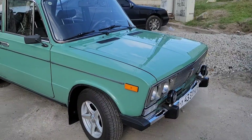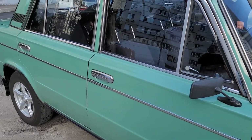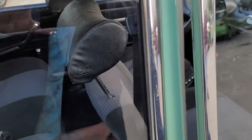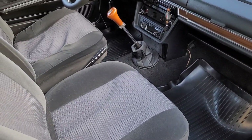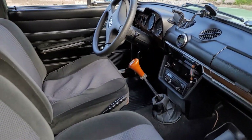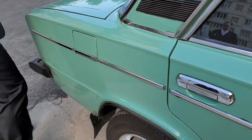We got dressed for a wedding and look what we found — it's a 32-year-old Lada in mint condition. I've never seen a 1988 car this clean, especially a car like a Lada.